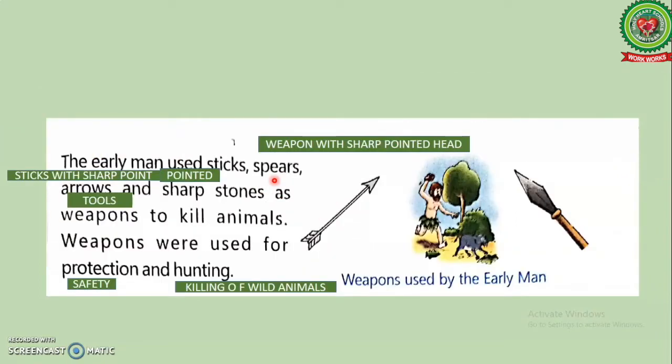Now students, underline 'spears' and write its meaning: weapon with a sharp pointed head. Underline 'arrows' and write its meaning: sticks with sharp point.